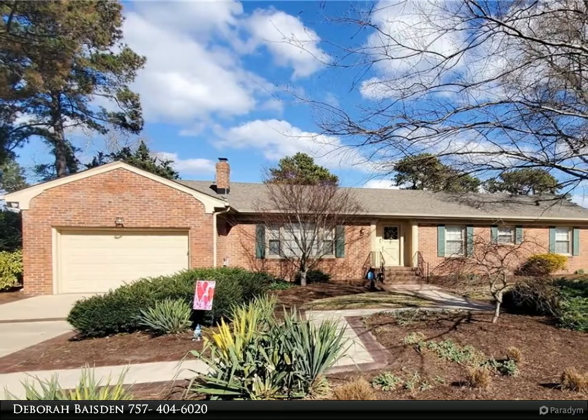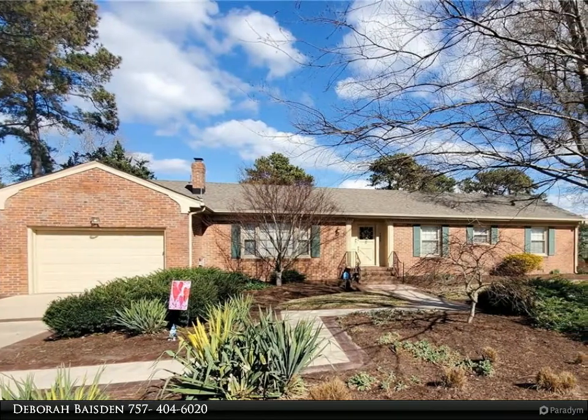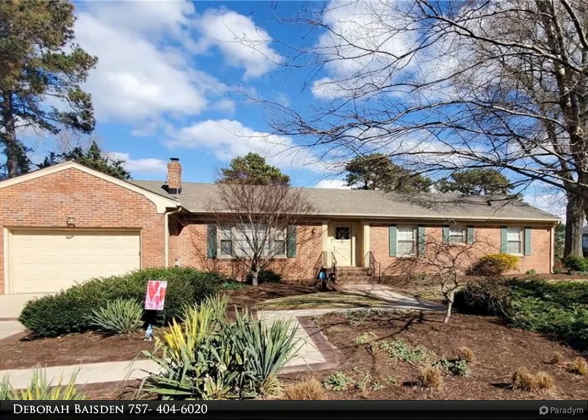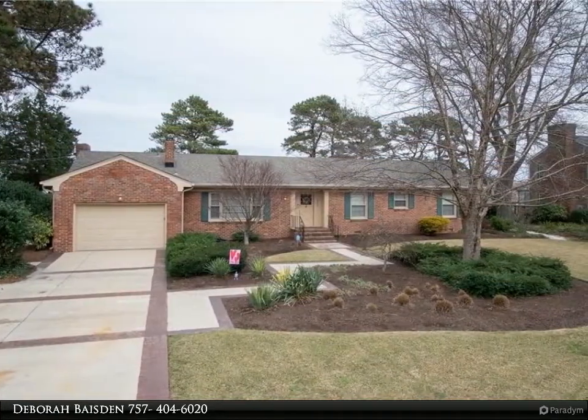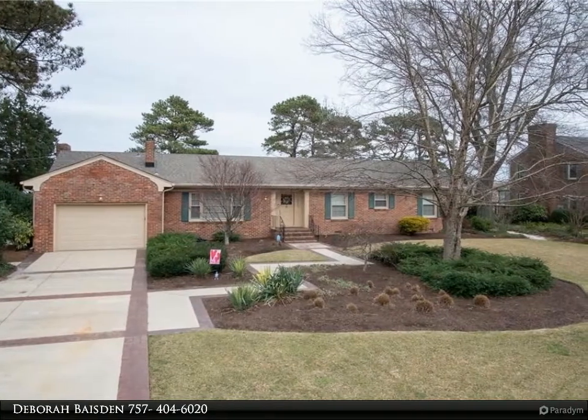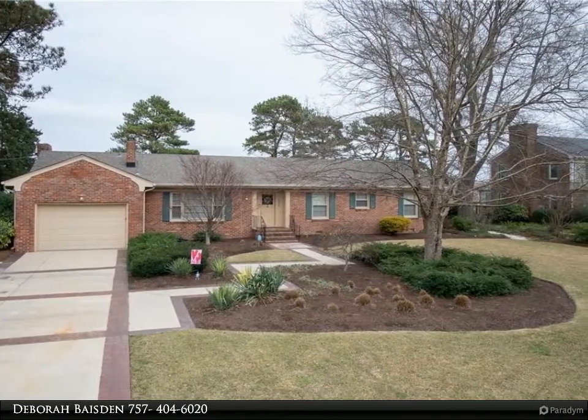This Berkshire Hathaway HomeServices Towne Realty property video is presented by Debra Baston. Waterfront gem with your own beach, 125-foot pier, and 10K lift, located on the James River near Craney Island and the Hoffler Creek Wildlife Preserve.